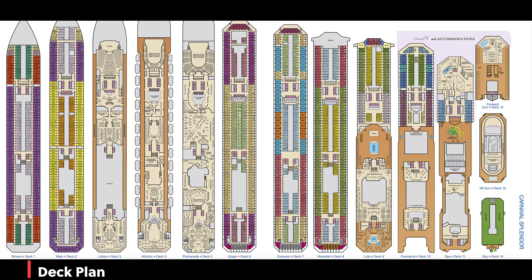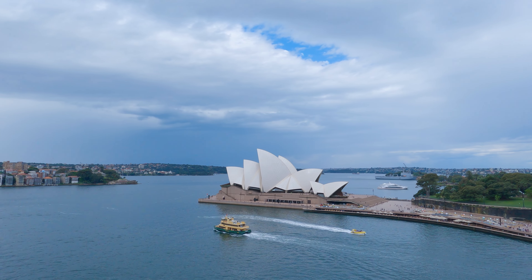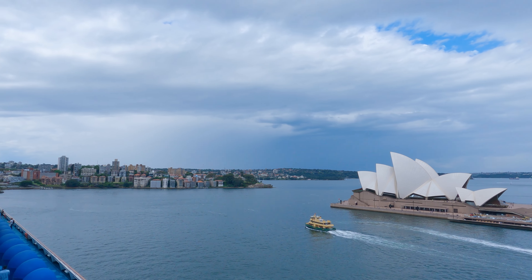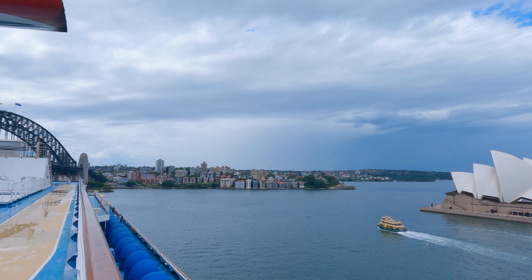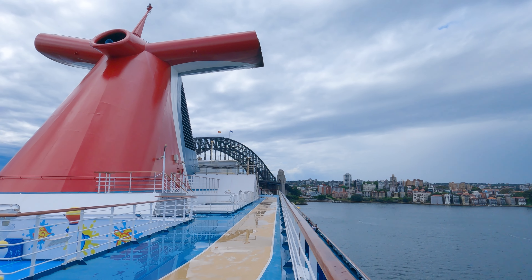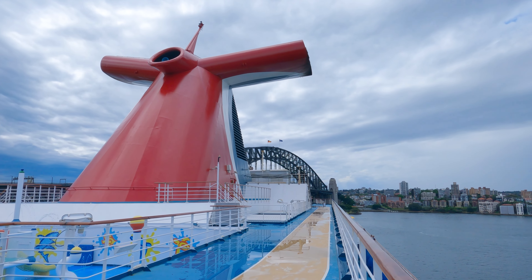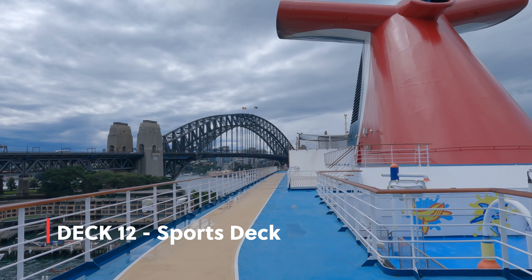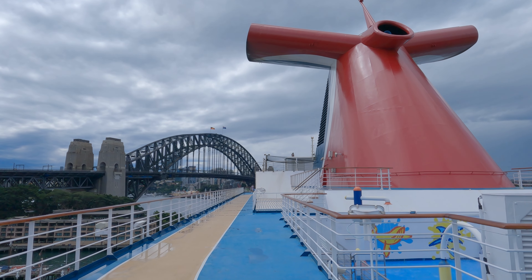This is the Carnival Splendor deck plan. It has 14 decks, with decks 1, 2, 6, 7, and 8 reserved for staterooms. Deck 12 is the sports deck, including a jogging track and basketball court.